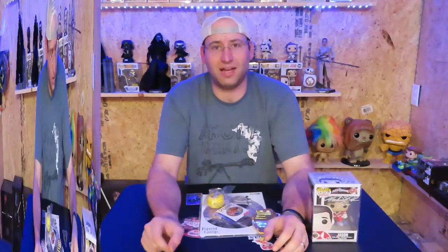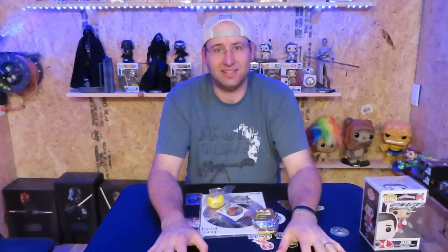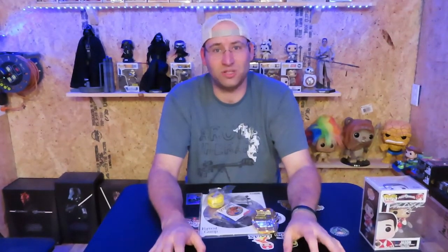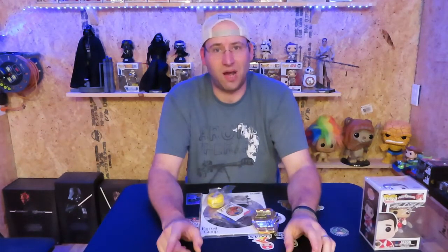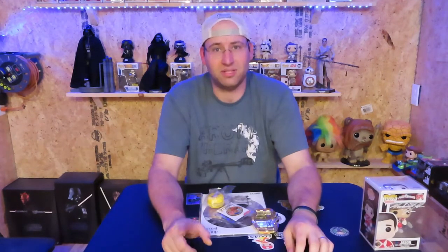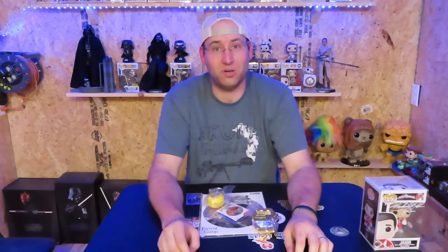We had a blast today — y'all should see these drop in one or two different videos. Thank you for hanging out with us. This has been Pop Life Toys. Remember we tell you three things every time: do something each day to make tomorrow better, help somebody in need, and never take anything for granted. This is your boy Pop Life Toys, and we're out.